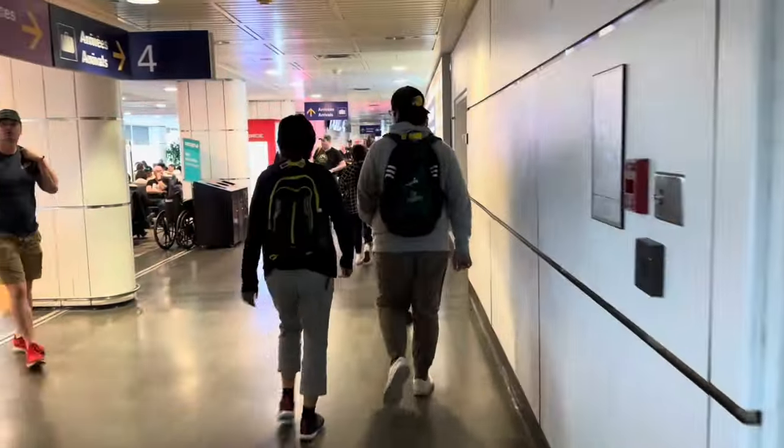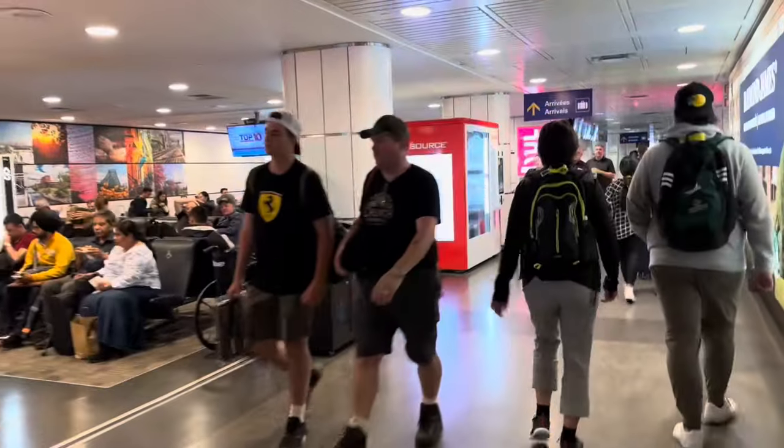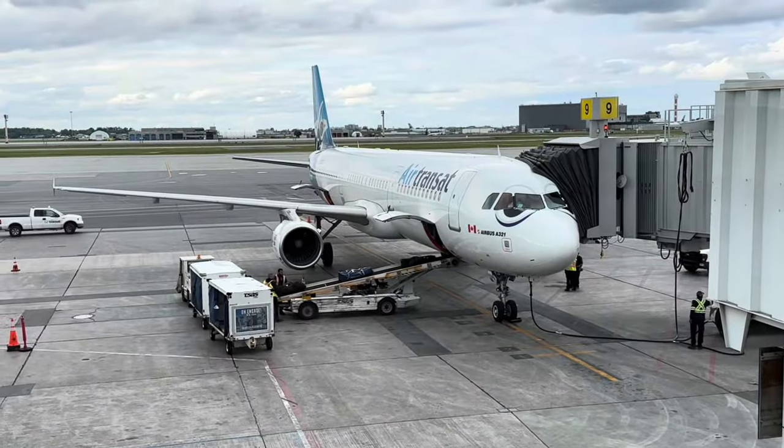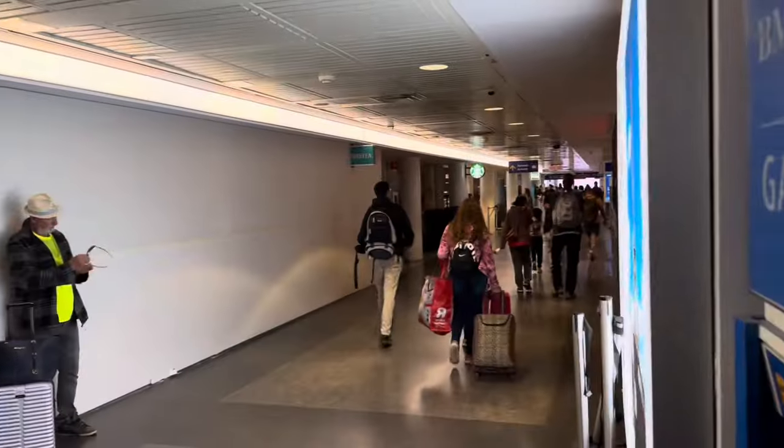Hey guys, welcome back to EQ Planes. Today I'll be reviewing the Air Transat A330-200 in Economy Class from Montreal to Paris. I had just gotten off a flight from Calgary on their A321CEO and was definitely looking forward to seeing how the A330 stacks up against that.